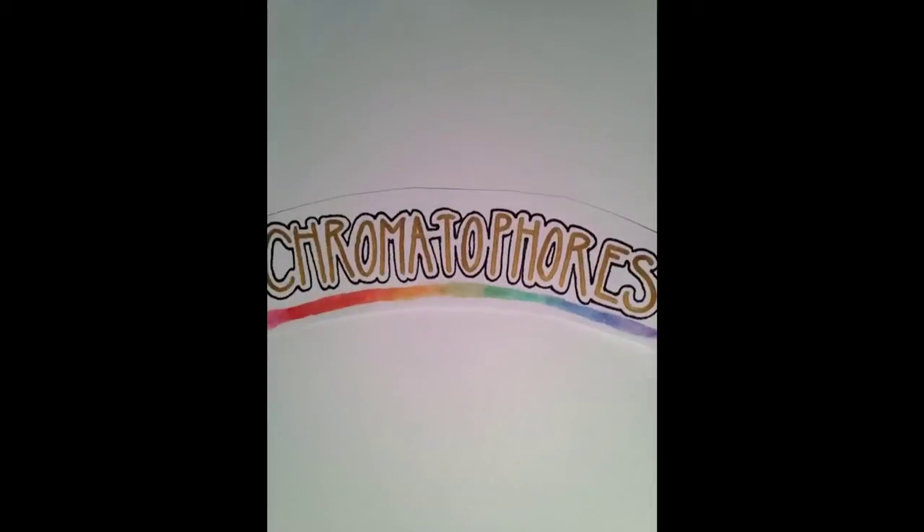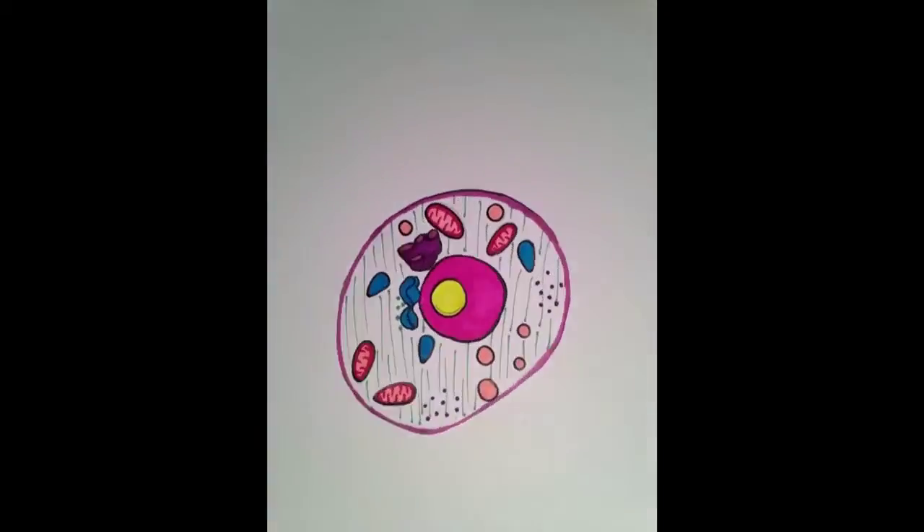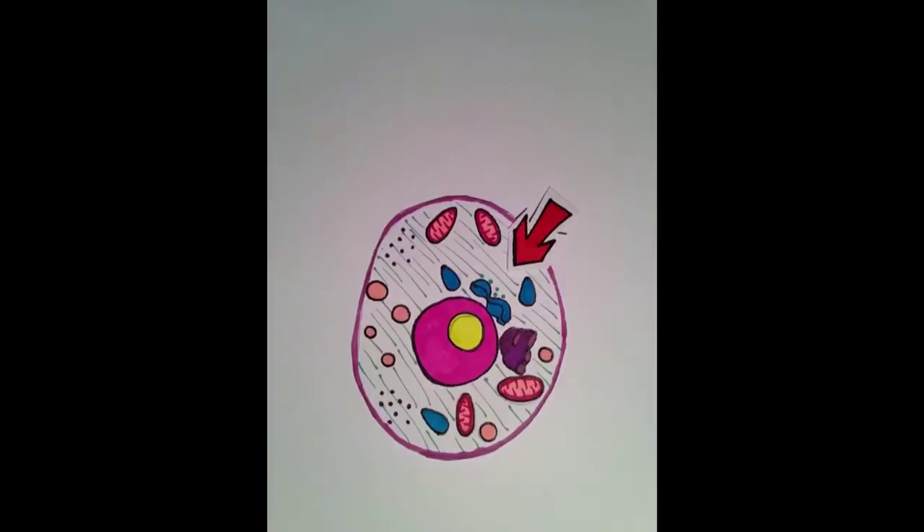The reason for this are specialized cells called chromatophores. In these cells are little sacks of pigments in their cytoplasm that can expand and contract to show color. There are three layers of chromatophores under the chameleon's transparent skin, each controlling a certain color.